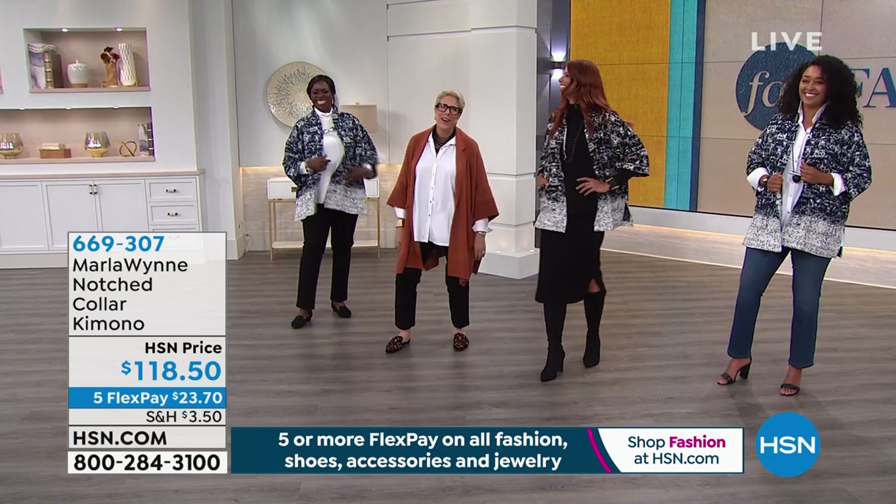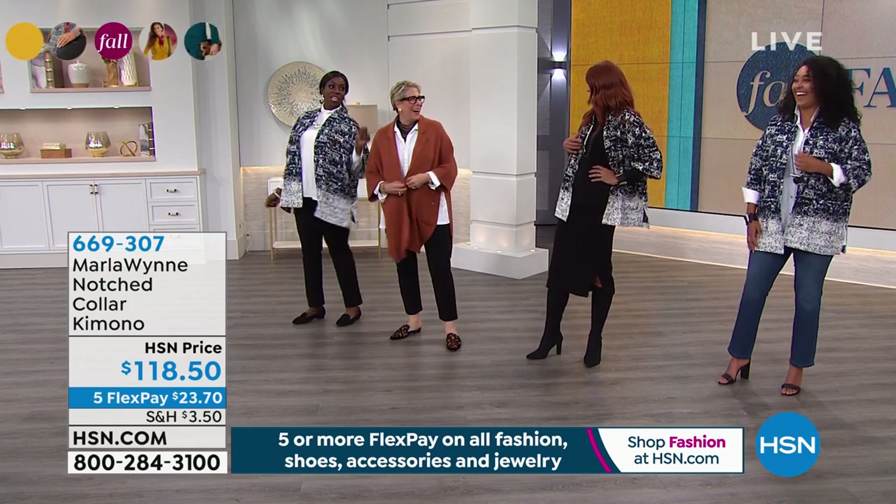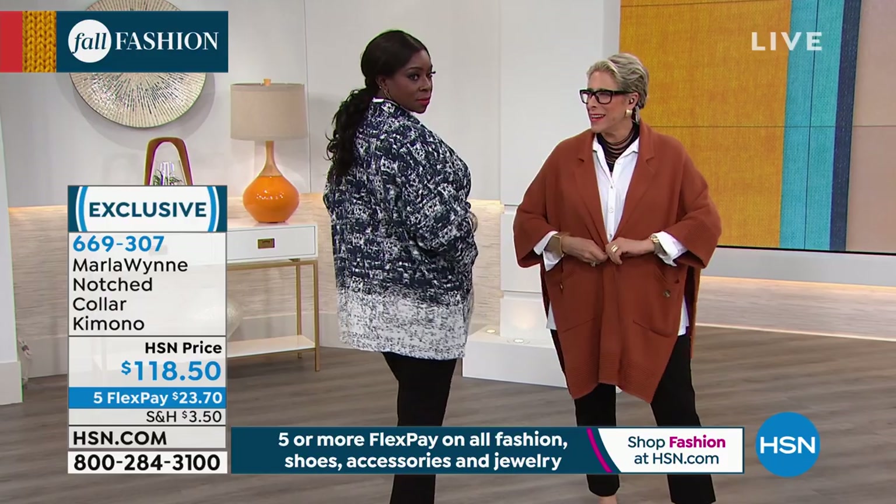I'm just going to show you a thing or two. You know, I do the jokes around here. No, honey. You better share the light. I'm going to share the light? All right.